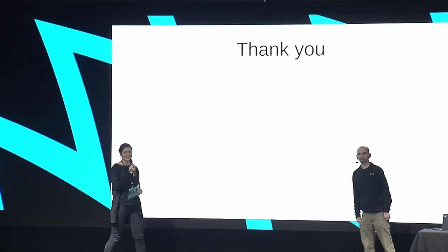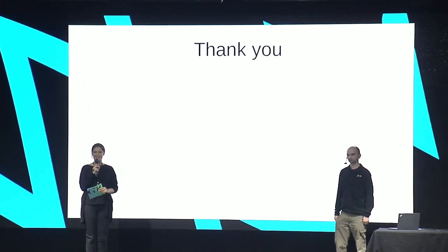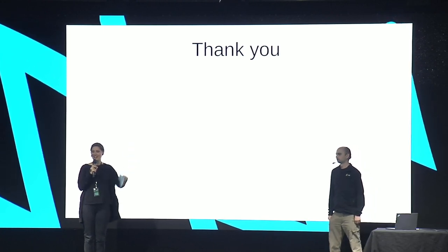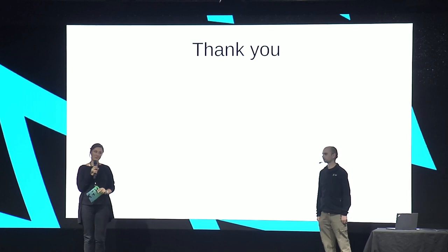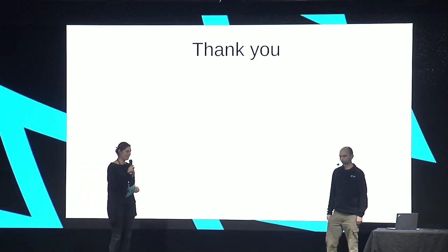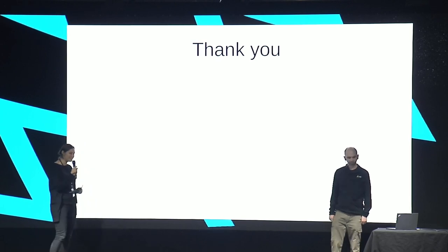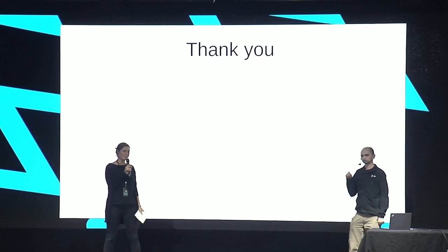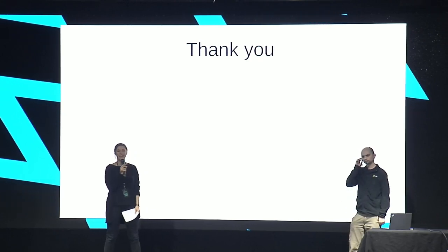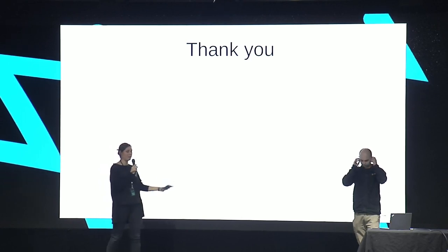Thank you for your questions. If no one else is jumping up to ask another one, we would close the event. Thank you for your talk — it was incredibly interesting. All these awesome rocket science pictures — incredible. Please give a very warm round of applause for our speaker.